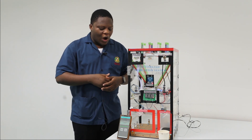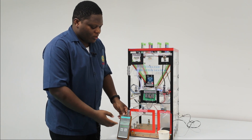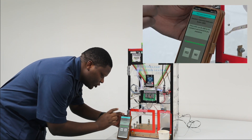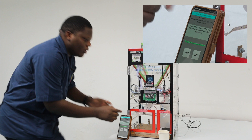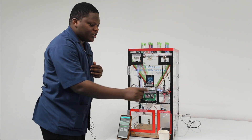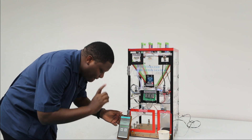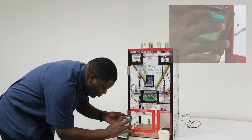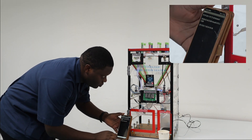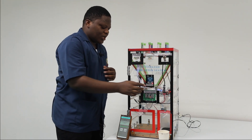Now I am going to show you how it works. The application is on my mobile phone. It asks me to connect to the Bluetooth module. The light is blinking to show that it is not yet paired. When I finish pairing, this light will stop blinking. I am now going to pair my phone to the device. You can see the light that was blinking has now stopped — it means that it is paired.